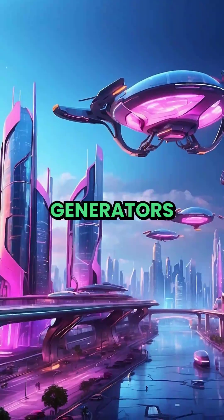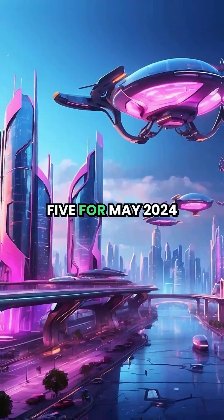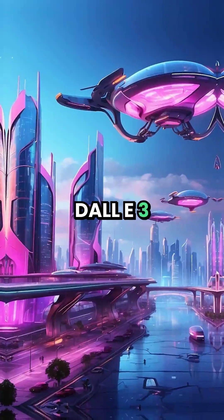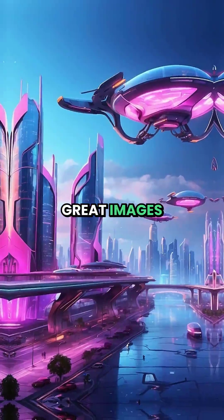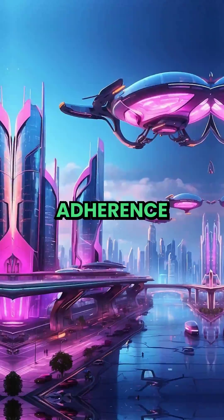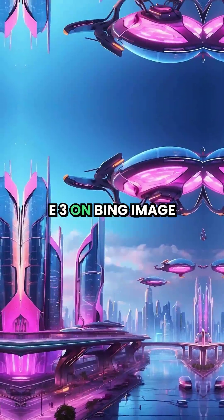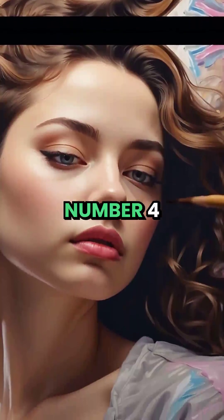The Best AI Image Generators — here are my top 5 for May 2024. Number 5: DALL-E 3. Great images, very good prompt adherence. It's included with ChatGPT, or you can use DALL-E 3 on Bing Image Creator for free.